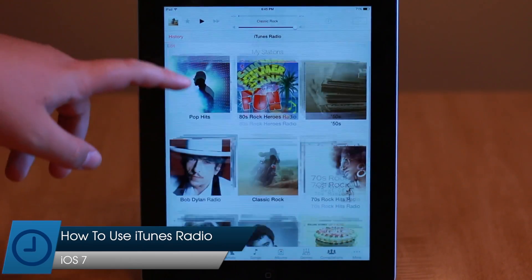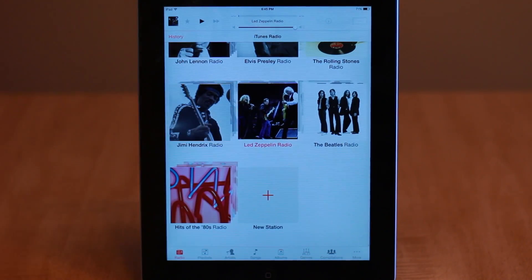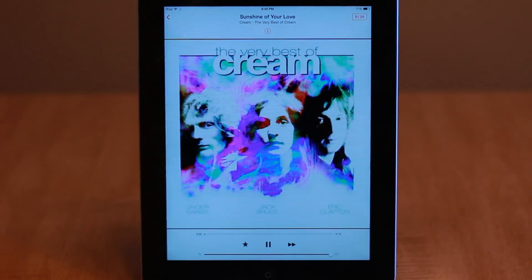Completely new on iOS 7 is iTunes Radio, Apple's take on a streaming radio service. On the surface it looks like a pretty simple service, but there's actually quite a bit you can do with it.